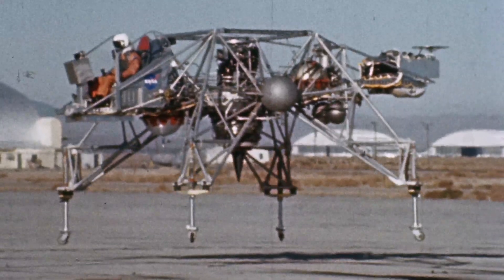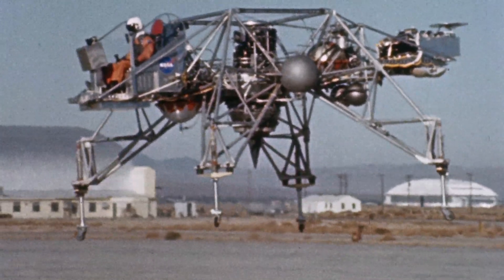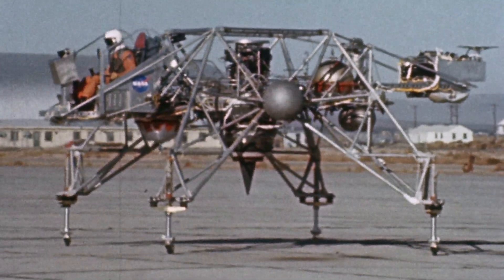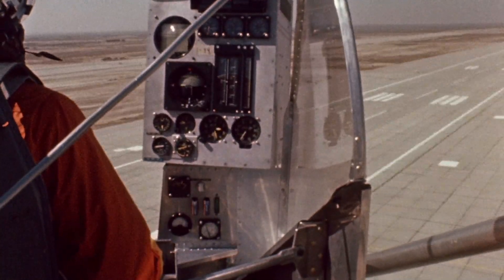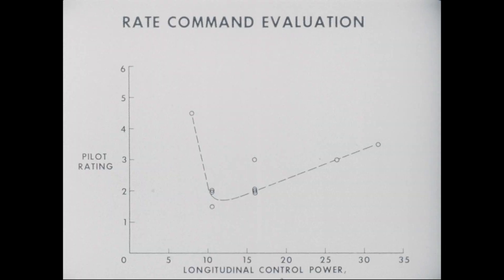The first flight of the LLRV in October of '64 was flown by Joe Walker. First liftoff was what you might call tentative. The second was considerably smoother. During the following year, Joe Walker and Don Malik flew about a hundred and fifty development flights, expanding the flight envelope and investigating the adequacy of the design and the systems.